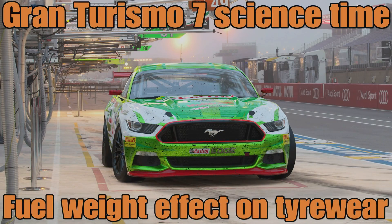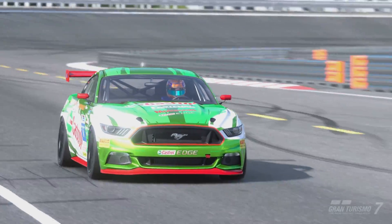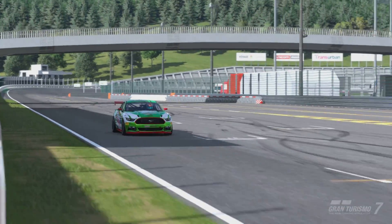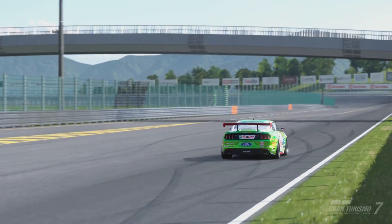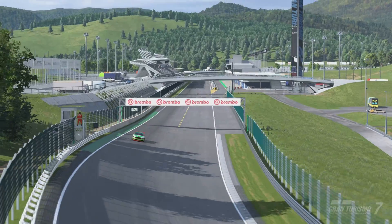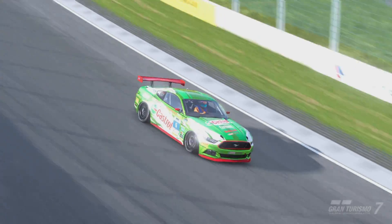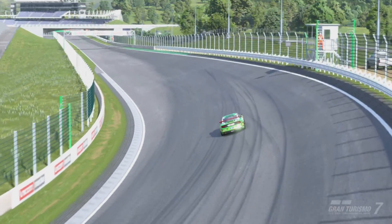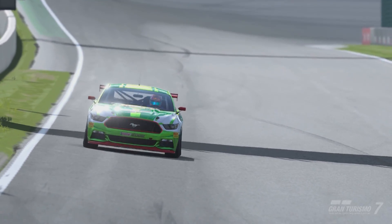Hello everyone, welcome to another Gran Turismo 7 science video. In this one we're going to look at the fuel weight effect on tire wear. You've probably heard me mention this in strategy guide videos or live streams — the idea that once you've burned some fuel off, you can stretch the tires a lap further than with a full tank. You may have heard it mentioned in Formula 1 broadcasts as well. Let's put the theory into practice: a lighter car doesn't burn through tires as much as a heavy one.